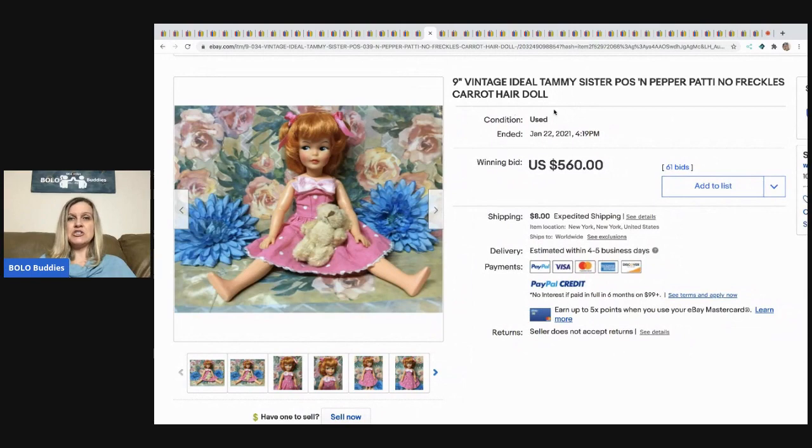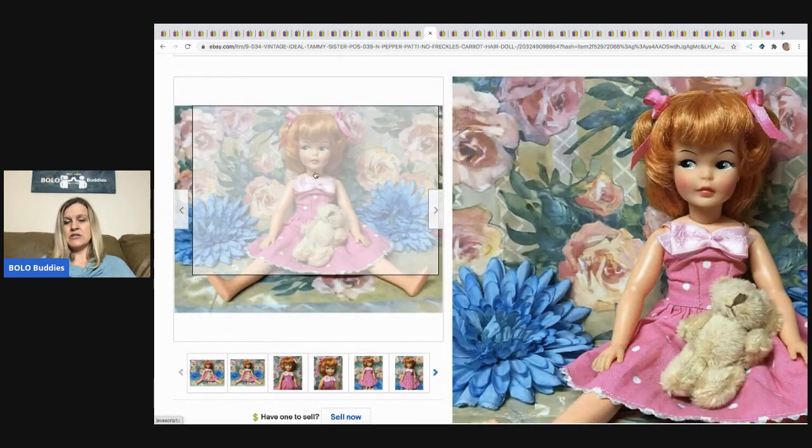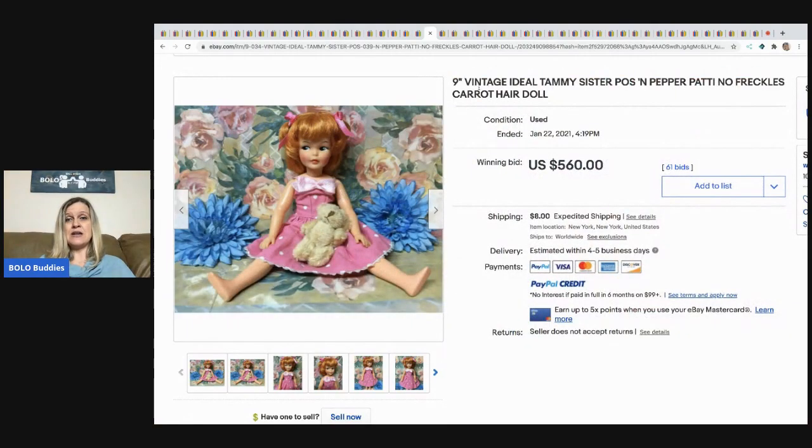This is the vintage Ideal Tammy sister Pose and Pepper Patty no-freckles carrot-hair doll — she looks to be in mint condition — and she sold for $560 with 61 bids, buyer paid shipping.